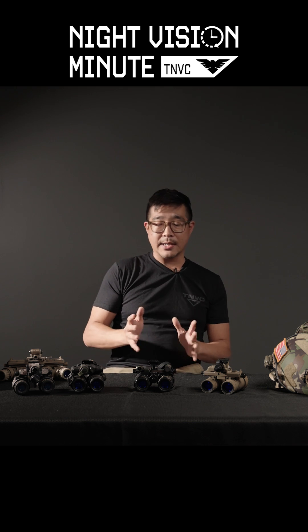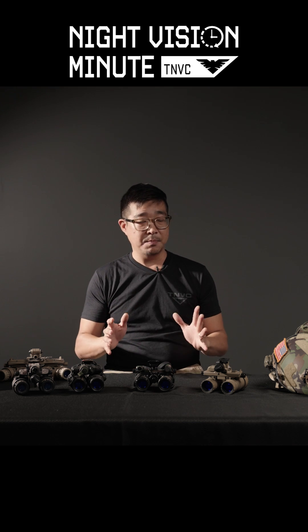There are tons of other benefits of binocular night vision devices, but those are the main ones.